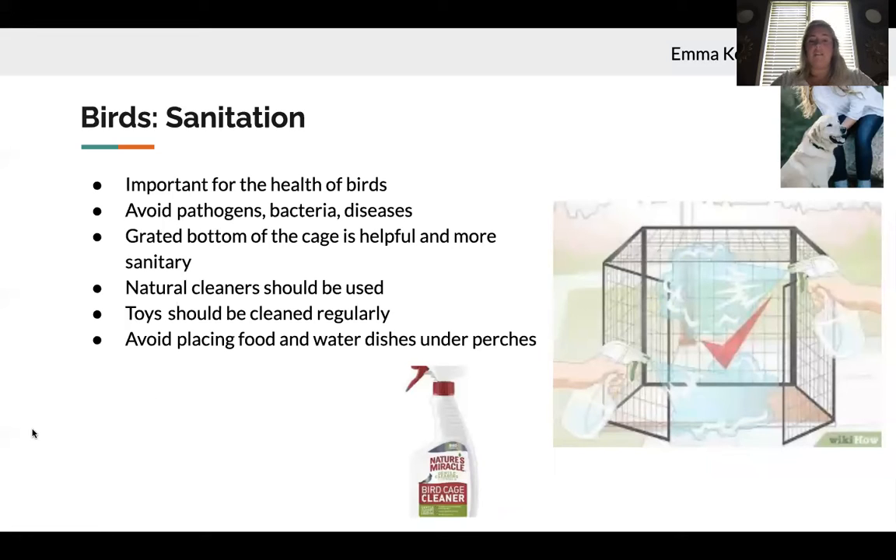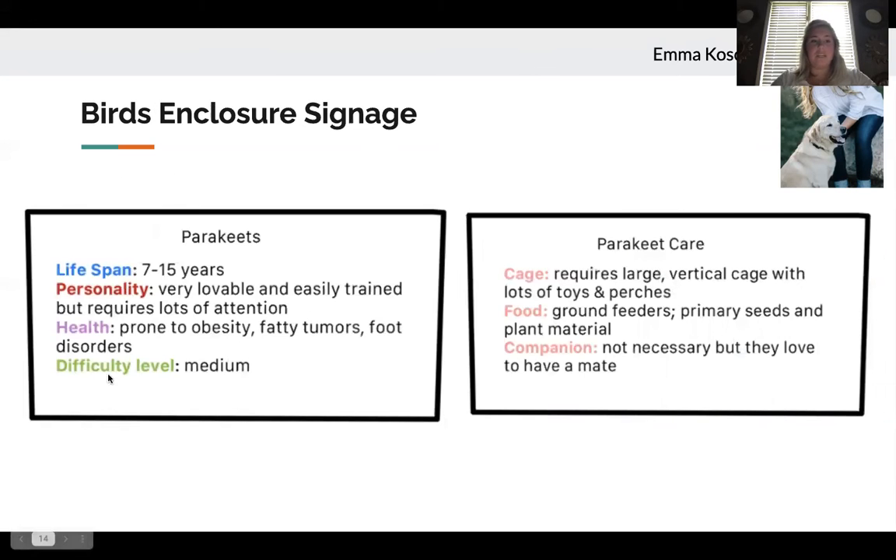For sanitation, which is about the same for all birds, it's important that cleaning is done on a regular basis with proper protocols to keep birds happy and healthy. Cleaning every other day helps avoid pathogens, bacteria, and diseases. I recommend a cage with a grated bottom for easier cleaning. Natural cleaners should be used to avoid exposing birds to chemical fumes. Toys should be cleaned regularly, and food and water dishes should not be placed under perches exposed to bird droppings. I would also recommend a colorful, informative sign that stands out and provides important information that potential owners should know beforehand.